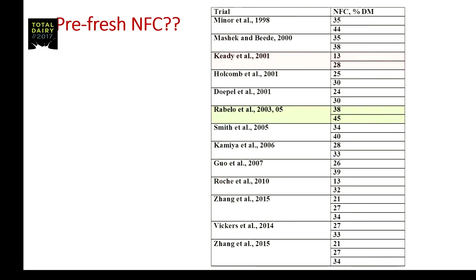A grad student came to my office in the early 2000s and said, 'Hey boss, I think you're delivering the wrong message.' They put a list of studies together which I have since expanded. There are about 13 studies on this slide representing studies in which two different levels of NFC were fed during the close-up period. In each study, cows went on to a common diet after calving to look at carryover effects.